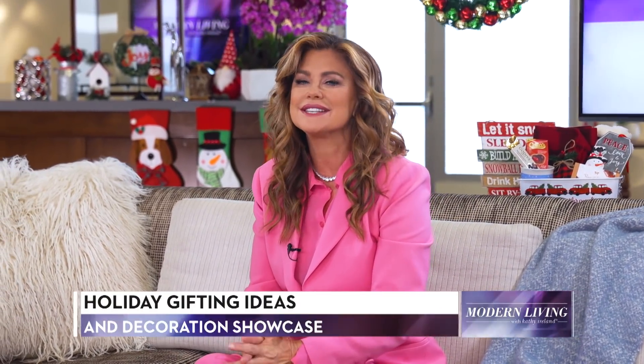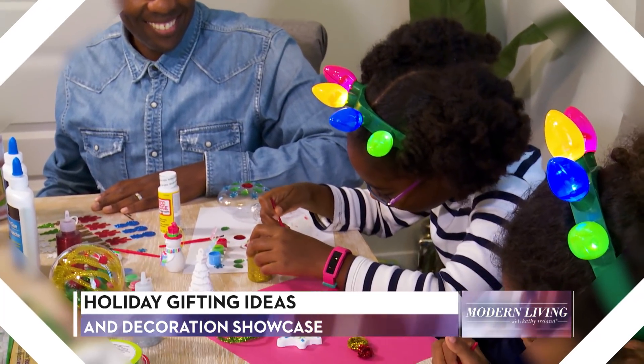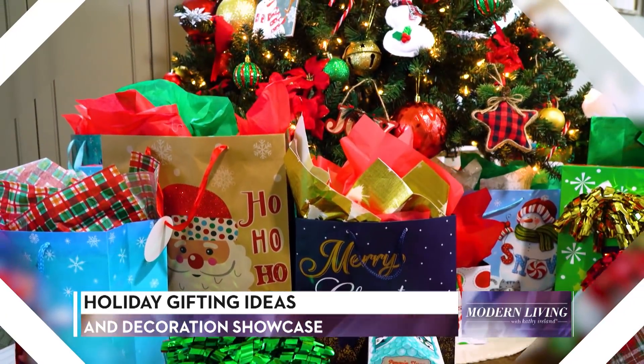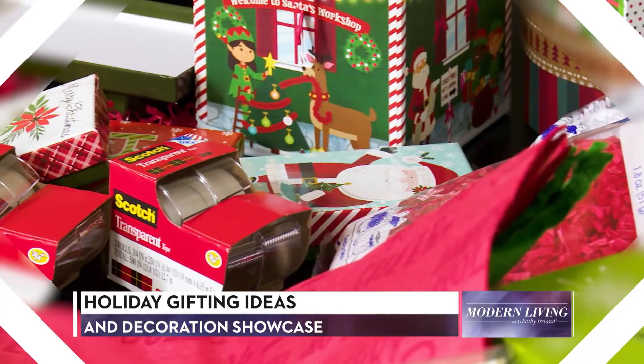Welcome to the show. I'm Kathy Ireland. The holidays are right around the corner. That means it's time to decorate your home and shop for gifts for family, friends, neighbors, and co-workers. Your to-do list might be a mile long, but it's easy to tackle the challenge when you shop smarter.